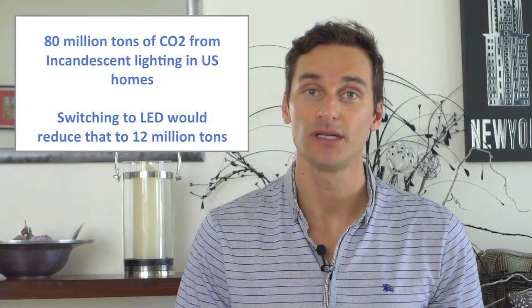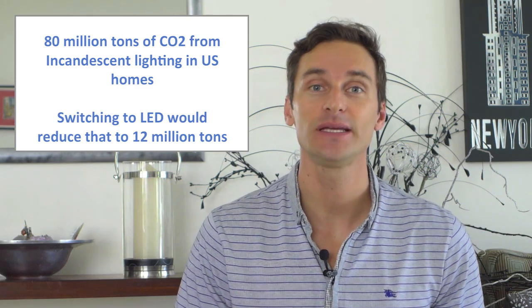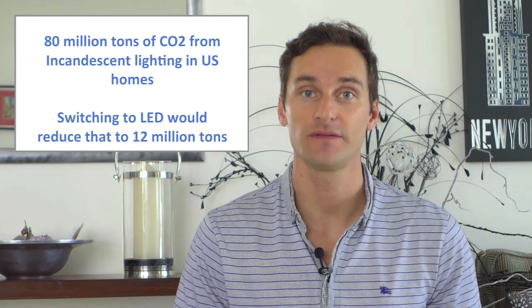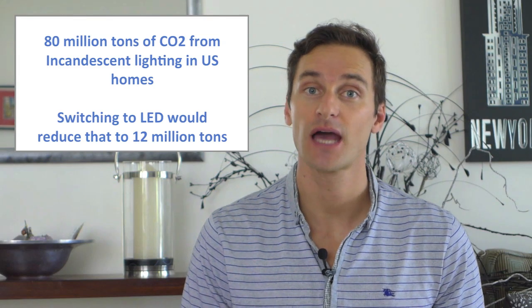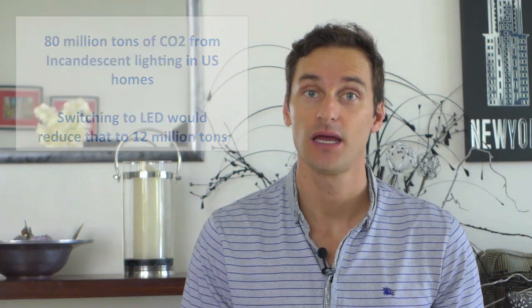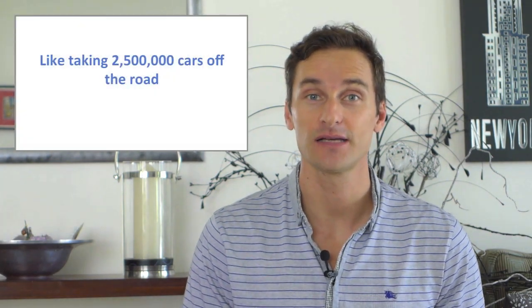Less electricity means less pollution from power plants. All the power plants generating electricity to light US homes emit 80 million tons of carbon dioxide into the atmosphere every year. Switching all those bulbs to LED today would reduce carbon emissions to 12 million tons — that's like taking two and a half million cars off the road.